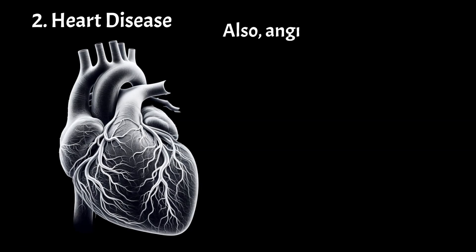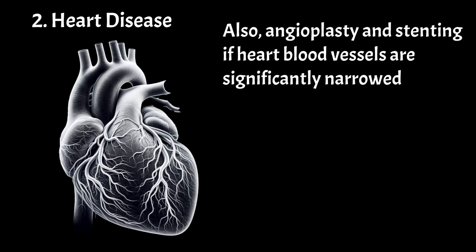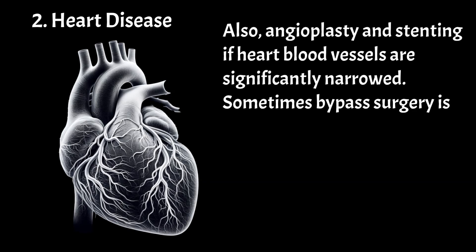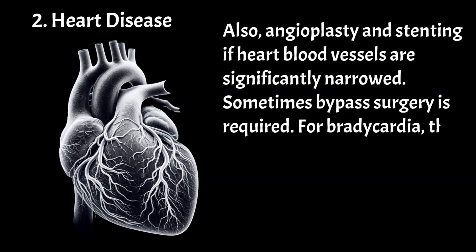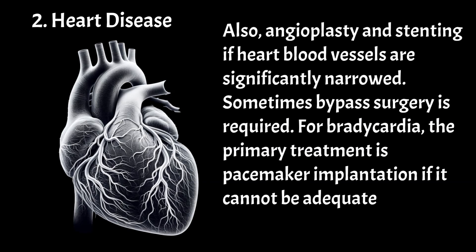Treatment of ischemic heart disease includes nitrates, which dilate blood vessels, and beta blockers or calcium channel blockers, which, although important medications for ischemic heart disease, can exacerbate bradycardia and therefore require close monitoring. Also, angioplasty and stenting if heart blood vessels are significantly narrowed, and sometimes bypass surgery is required. For bradycardia, the primary treatment is pacemaker implantation if it cannot be adequately managed.